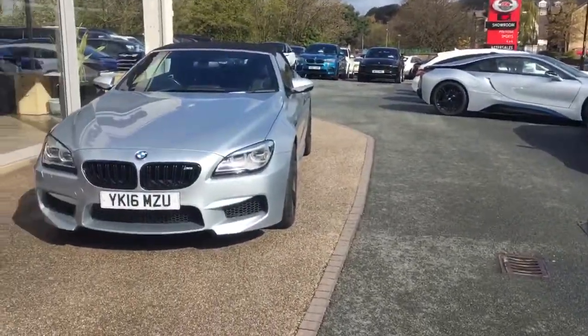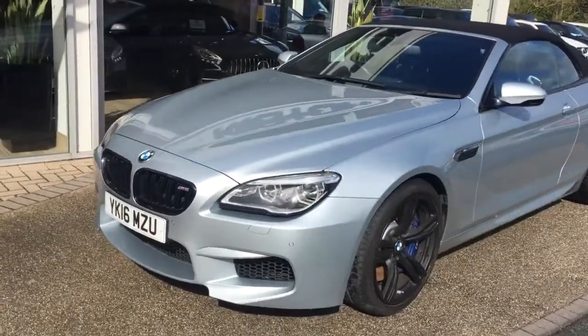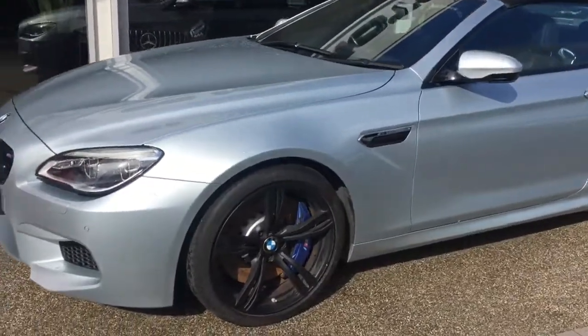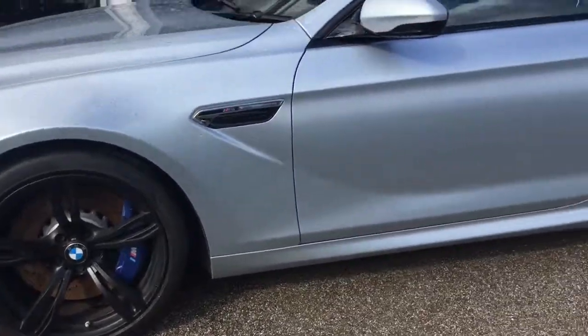Come around and we have the M6 Cabriolet. As you can see, it's in Silverstone — it's a true M colour.